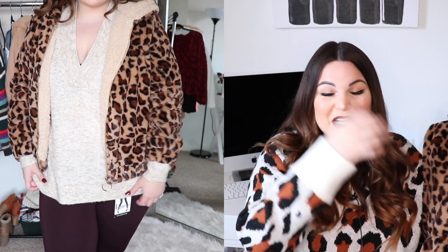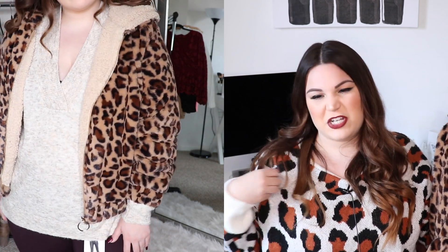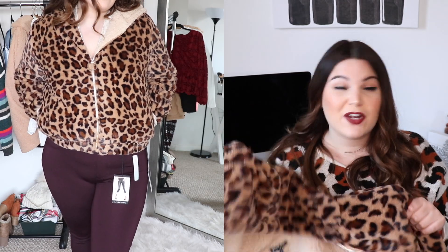This next piece is literally the epitome of trendy. It's from the brand Alice Blue — the La Thin Printed Faux Fur Jacket in a size extra large — and it costs $58. The exact name will be linked down below. Animal print is very much in right now — I've obviously been loving leopard. I'm actually wearing a leopard sweater right now, and I'll be sharing that one next week on my channel, so look out for that! This is actually a sherpa leopard zip-up jacket.